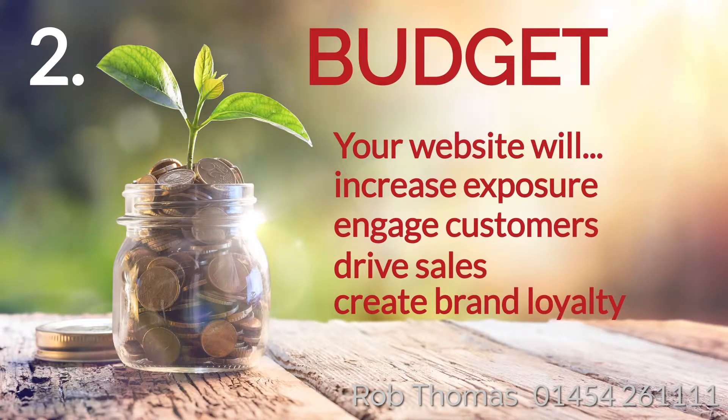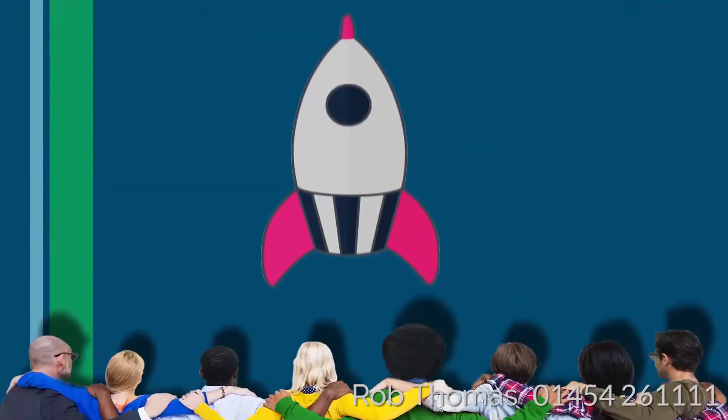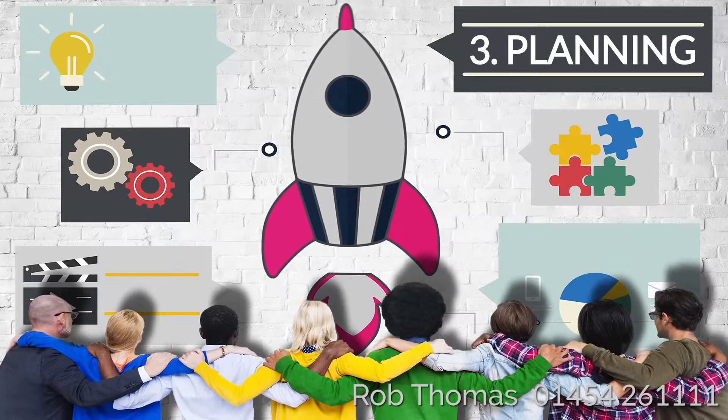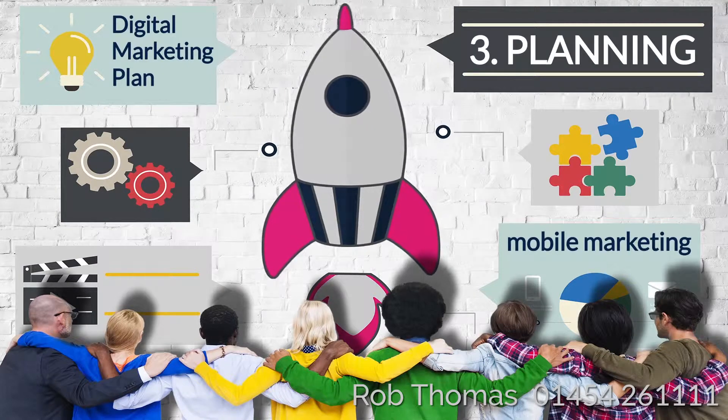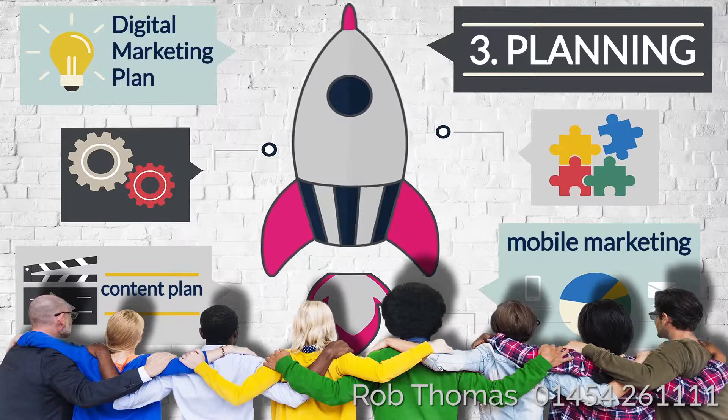Your digital marketing budget should reflect this. Step 3: Planning — crucial to your success. In addition to planning your website, you'll need a complete marketing plan that includes other online strategies that will attract visitors to your site. Only then are you ready to start constructing a full digital marketing campaign.